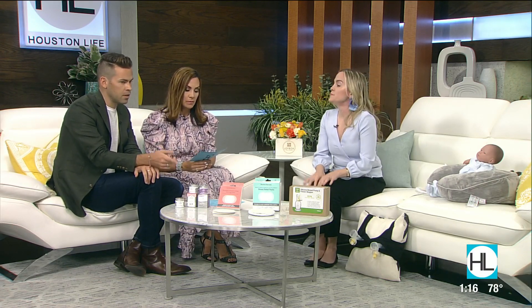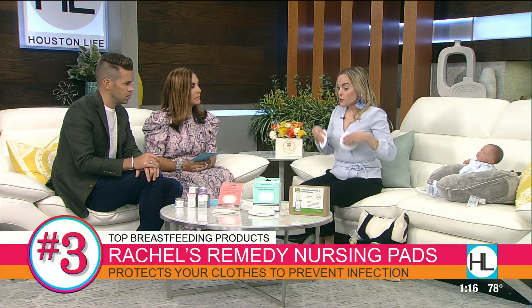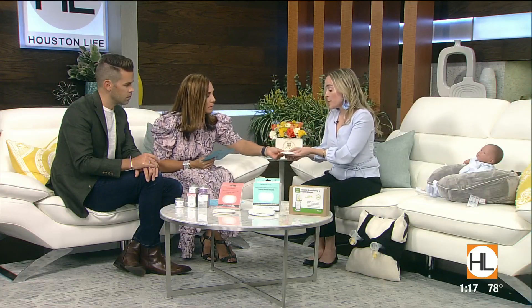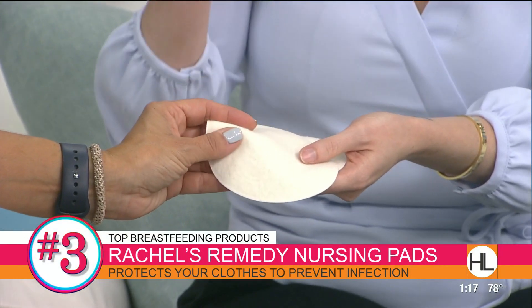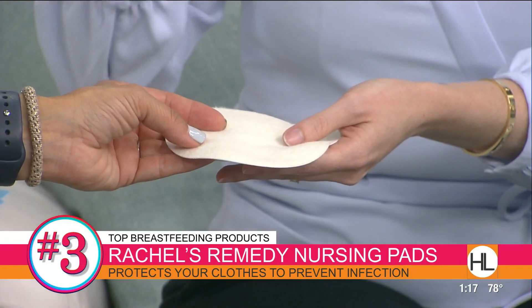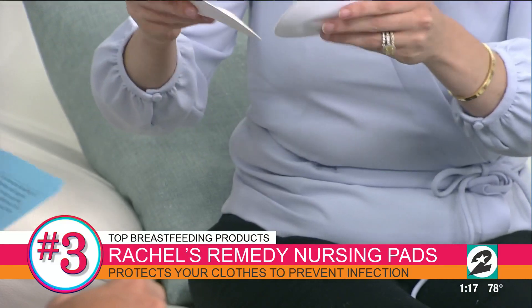Let's talk about these nipple pads. This is something that protects your body against clothing and also prevents infection. Whenever you're wearing your nursing bra, you want to make sure that if you spring a leak, you're not going through your bra and clothes. I really love these from Rachel's Remedy because on the back end it has a protective barrier so nothing goes through your clothing. It's made with super absorbent organic cotton Sherpa, and what's special is it has silver ions — it's the only nursing pad with silver ions, which prevents bacterial growth so you won't get thrush. This is also great for moms transitioning back to work who are continuing to pump and nurse.